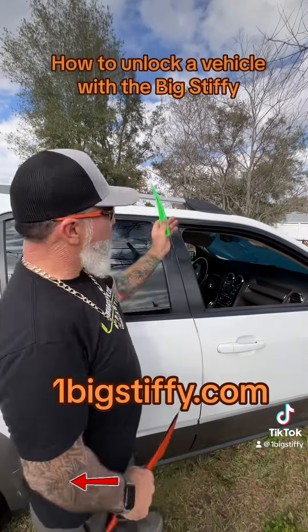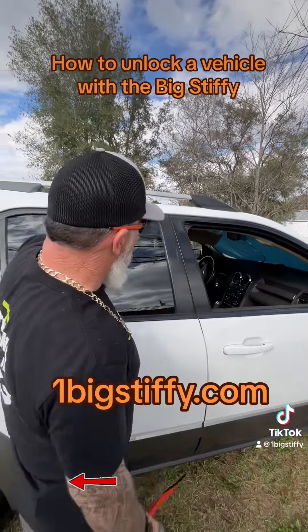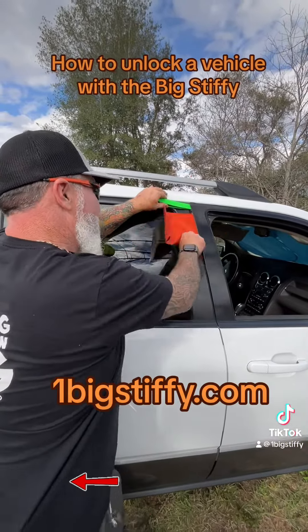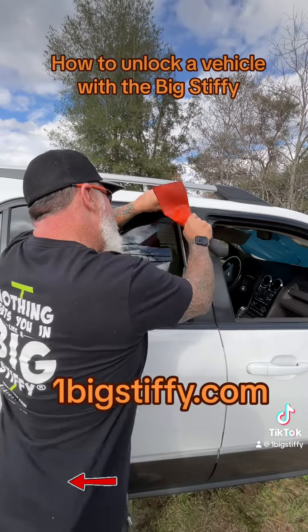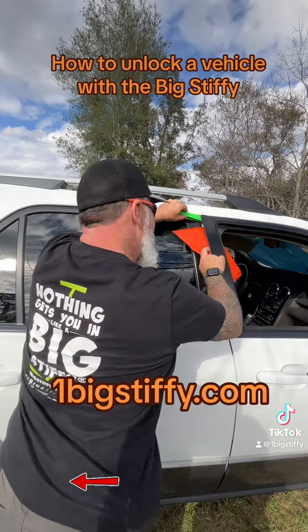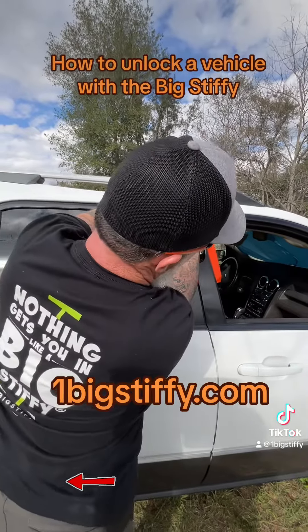We're going to wedge the door to get our airbag in. We're going to come up top here and get the gap we need, then come in here and slide. These horses are a pain in the butt. If you look, the bag is through.